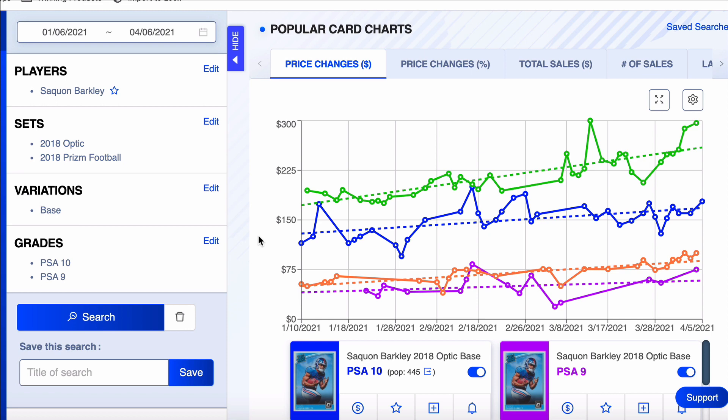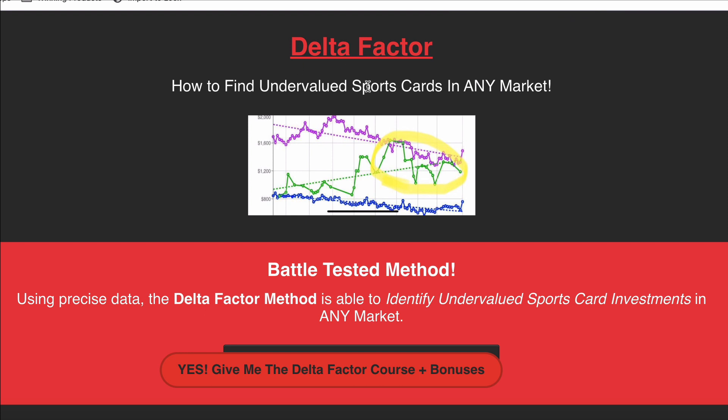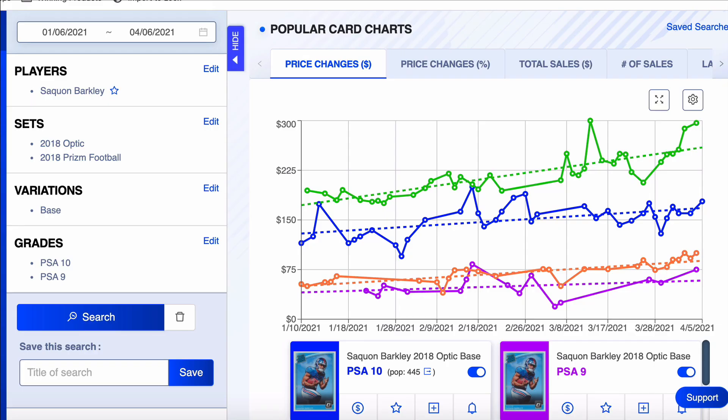I put together a course called The Delta Factor where I help you learn how to do technical analysis, find strong buy signals, compare cards, and find the most undervalued stuff. About 7-8 videos, about 3-4 hours of content — I really dive in deep and show my secret sauce. There are also bonuses: a free month of the Sports Card Society and a whole year of the private Discord. I'll put a link in the description.